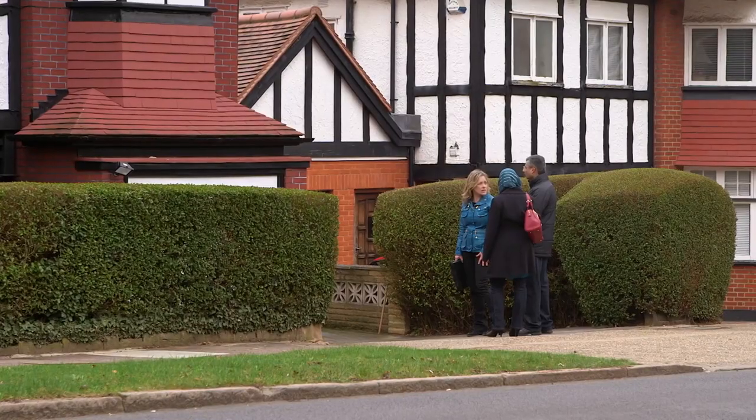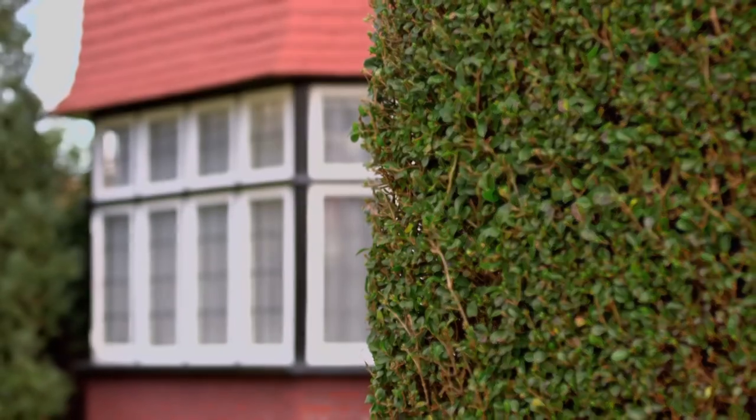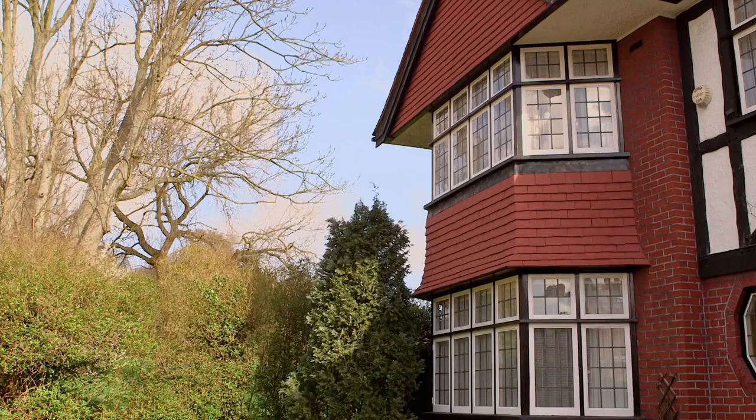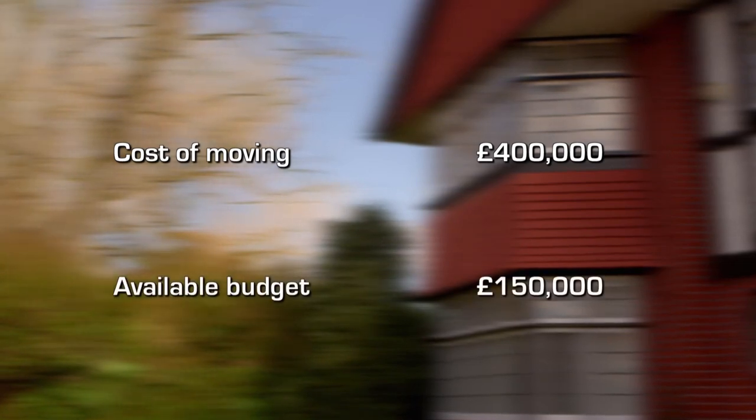Whereas your house isn't that big, is it? Our house is half the size and probably valued at half the amount. So how much more money can you get your hands on? We could probably afford up to another £150,000. So here are the sums. The Siddiquis' house is worth around £400,000. To sell up and move to their £800,000 dream home, they'd need to find an extra £400,000. But they have less than half that amount. So you really need to double the size of your house for about half the money.